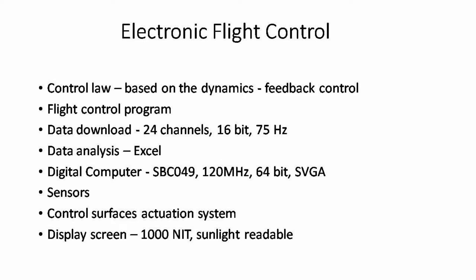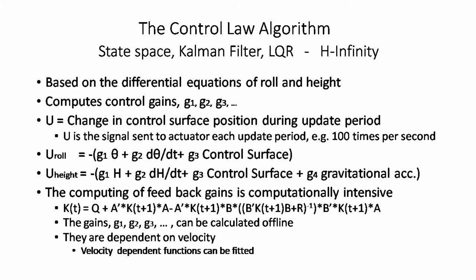Here are the elements of electronic flight control and its development. Historically, there are perhaps three mainstream mathematical approaches to control law development: frequency domain, state space, and H-infinity. Early submerged foil hydrofoil control laws were designed using frequency domain methods. They do not involve extensive computation and were used through the 1970s for hydrofoil control law development. H-infinity is now taught in engineering graduate schools. This presentation will discuss the state space approach.